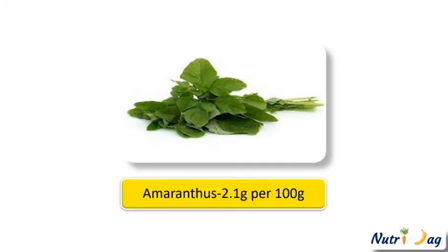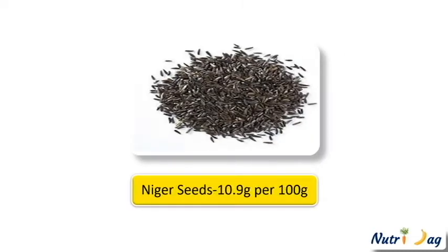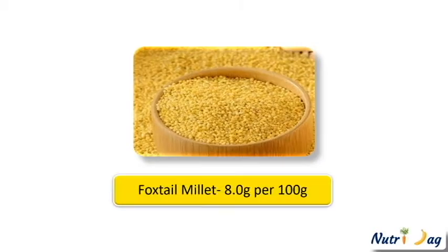The ninth fiber rich food is cluster beans, which provides 3.2 grams per 100 grams. Then amaranth, which provides 2.1 grams of fiber per 100 grams. Another very rich fiber food is niger seeds, belonging to the category of nuts and oils — it provides 10.9 grams per 100 grams. Next, foxtail millet contains 8 grams per 100 grams.